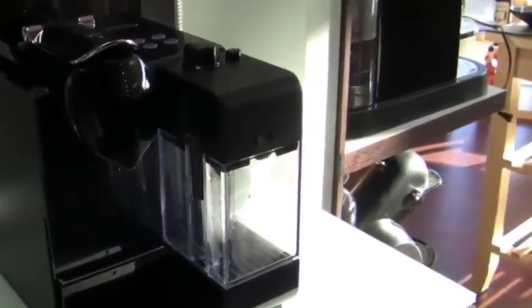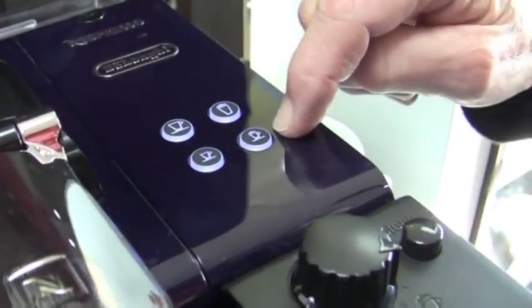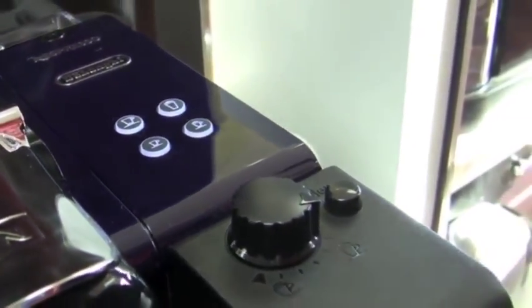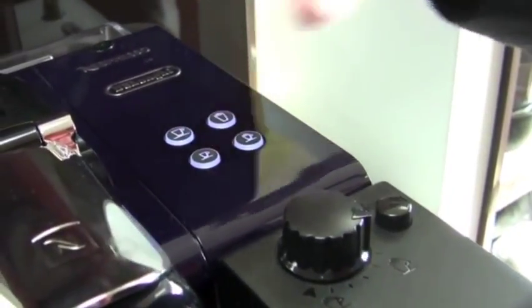Shall we grab a thermometer and do some testing? These buttons are programmable for the amount of milk and shot volume on the milk side. You put the capsule in here, put a cup under here, hold it down and it starts blinking and goes into its mode. You hold it until you get the volume of milk that you want, then let go and hit it again for the shot — that's how you program the shot.